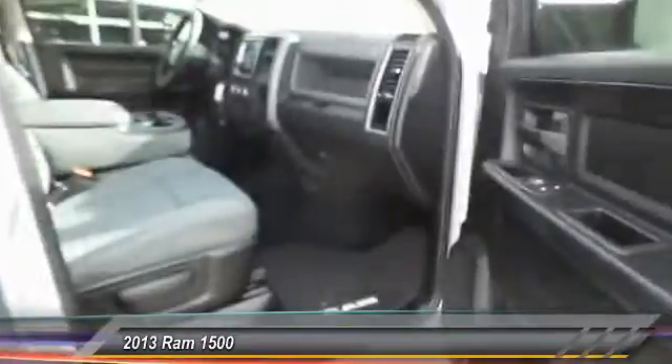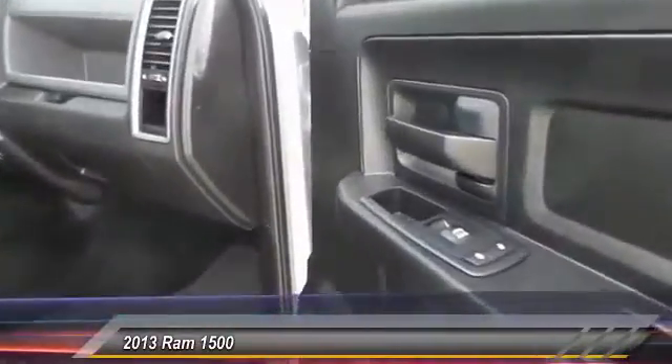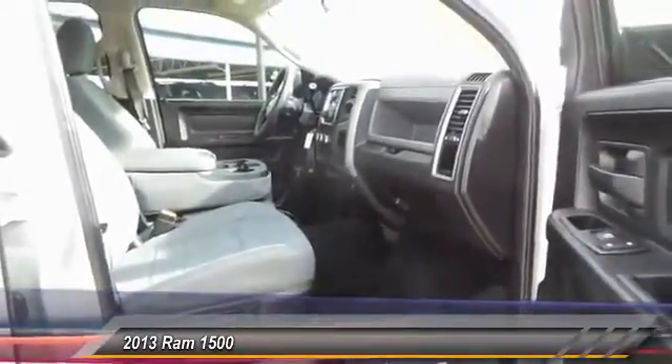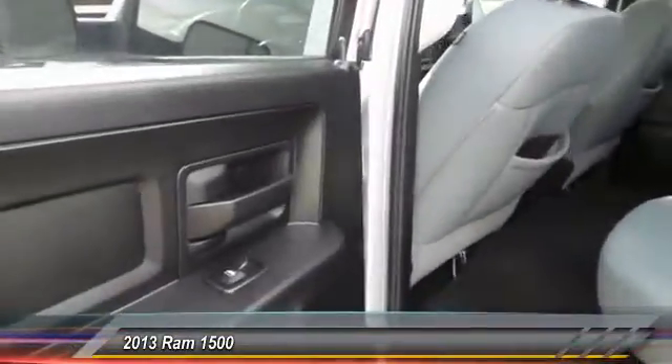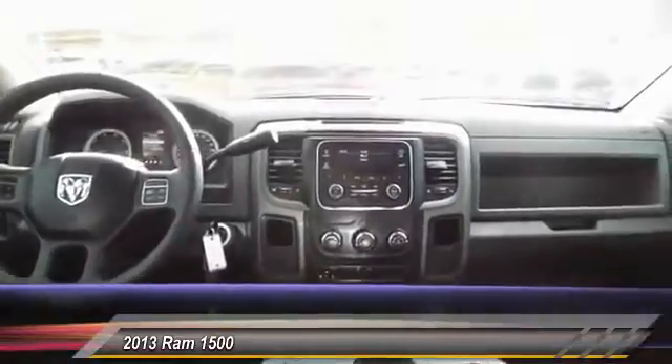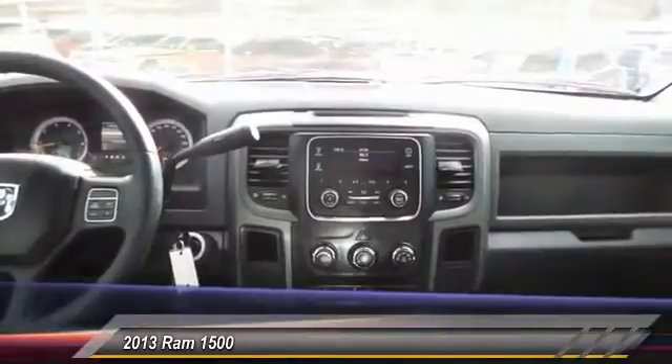Here are some of this vehicle's great options: running boards, automatic stability control, center armrests, child safety locks, fog lamps, power door locks, power windows, center console, dual front airbags, and tilt steering wheel.